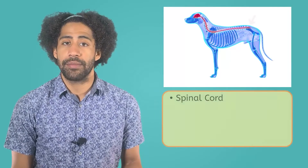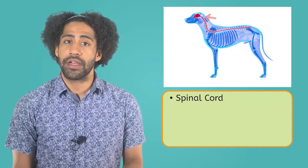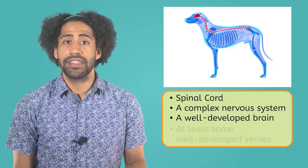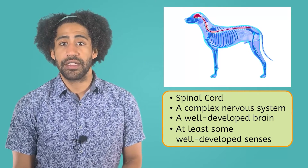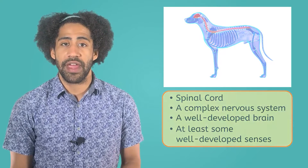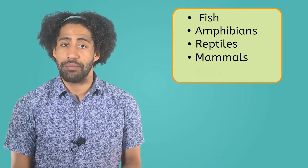The phylum Chordata is home to all animals with a spinal cord. Members of this group possess a complex nervous system, a well-developed brain, and at least some well-developed senses, such as sight, hearing, and touch. There are thousands of species within this phylum, so it is further divided into five main classes, which are fish, amphibians, reptiles, mammals, and birds.